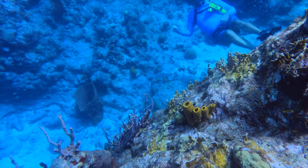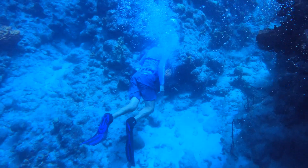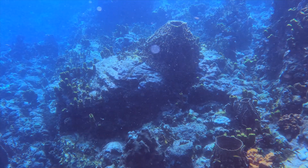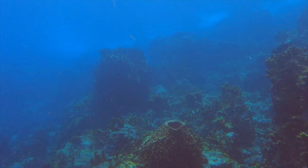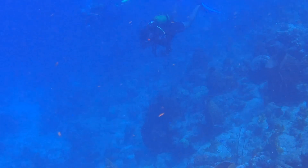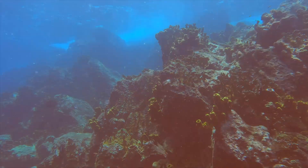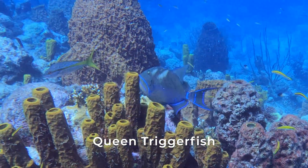Diving with the Nomad is a pretty big change from snorkeling — I can suddenly go deeper and stay down to see more things. It's pretty wild looking back up at the surface; it seems a lot deeper than 30 feet. And like I was hoping, we spotted a lot of neat fish.